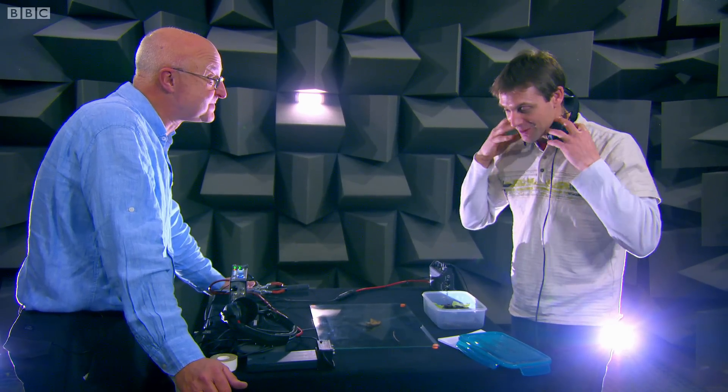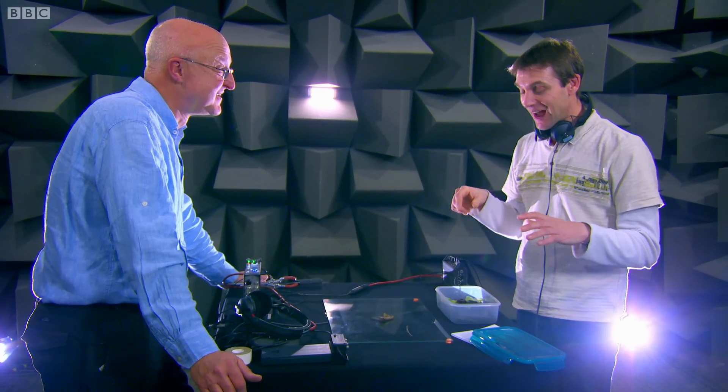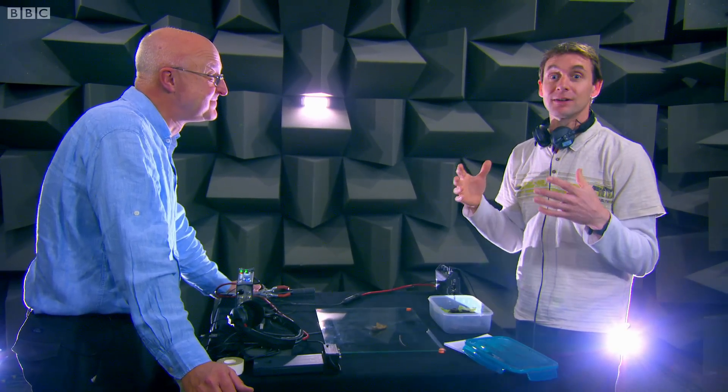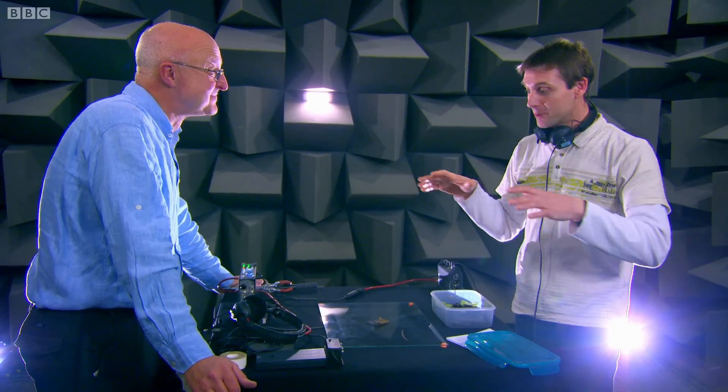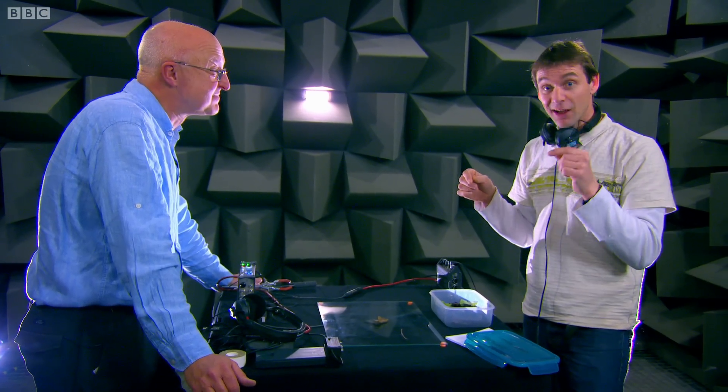Amazingly, we have actually heard the footsteps of a centipede. And they are tiny beyond belief. Now I don't feel so bad for never having heard it before, because even with all this equipment and the most precise recording environment available, it's still only just audible. They are the tiniest footsteps.